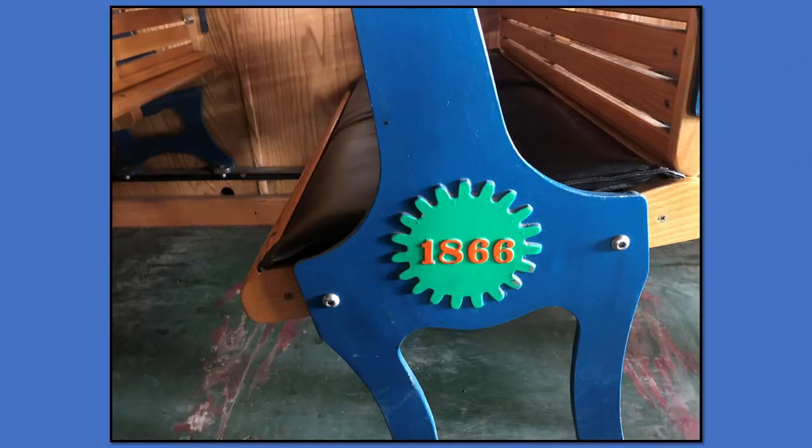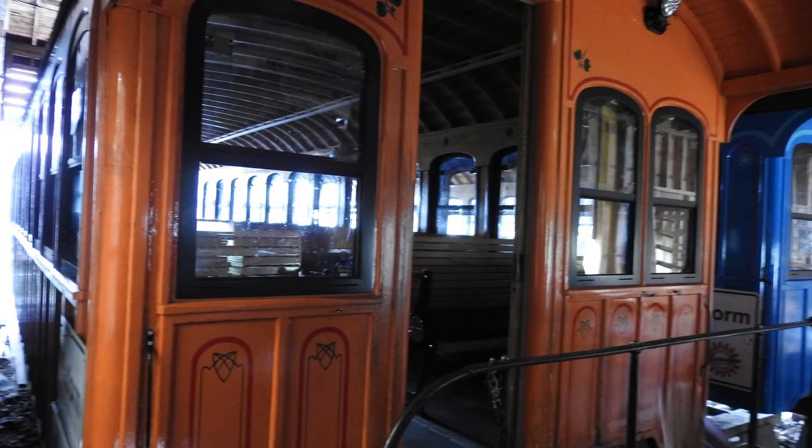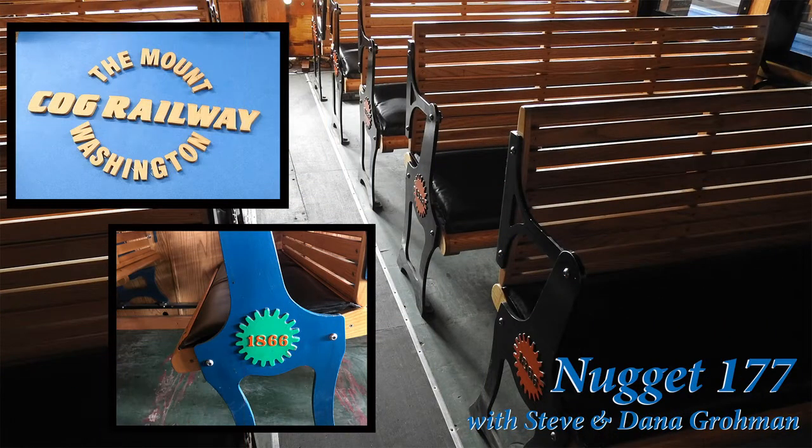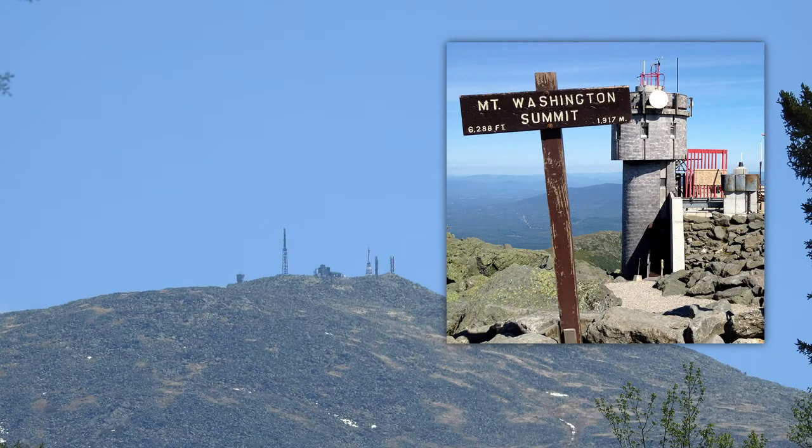We want to thank you so much for coming over and spending some time. We appreciate you taking us on such a fabulous tour. My pleasure — it was wonderful having you come out. I hope your listeners or viewers are able to come out and visit the Cog Railway in Bretton Woods, New Hampshire.